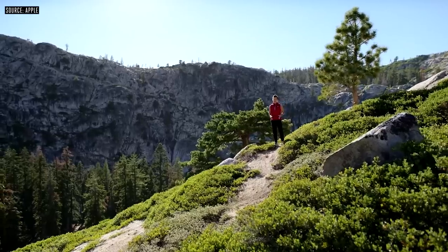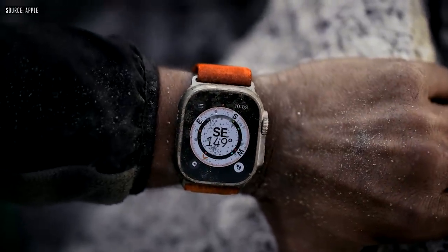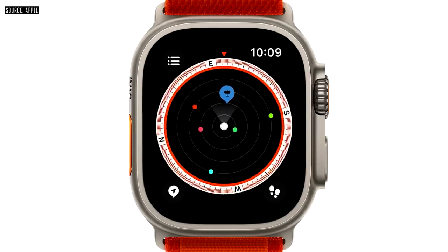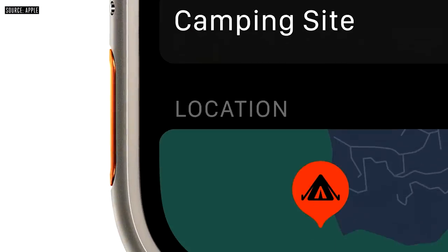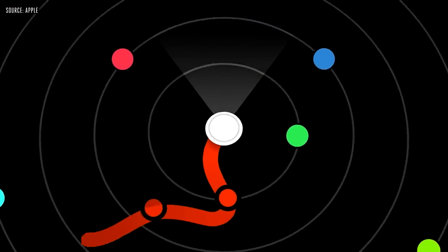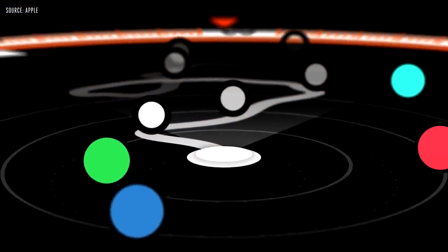When navigating in the backcountry, a compass is an essential tool. So we completely redesigned the Compass app with new precision views and added capabilities. The orienteering view includes compass waypoints to mark a position, like the location of the trailhead or your tent, and they can be quickly added using the action button. If you get lost or disoriented, Backtrack uses GPS data to create a path of where you've been so you can easily retrace your steps. It turns on automatically in the background when you go off the grid, just in case.